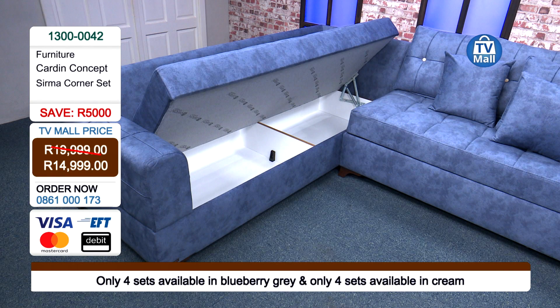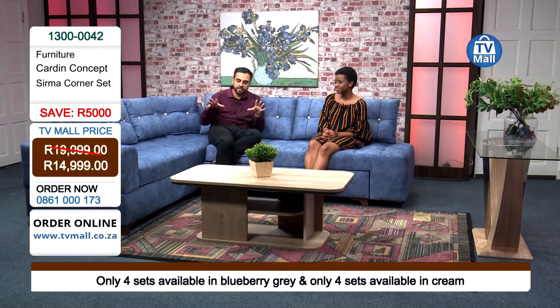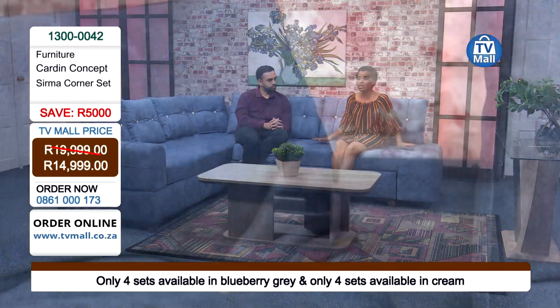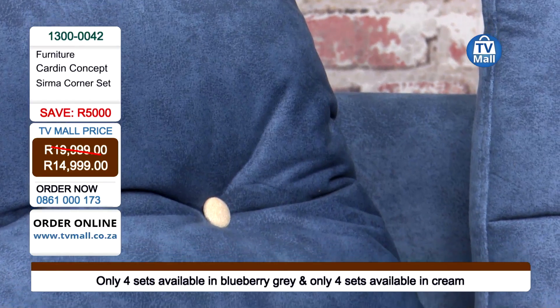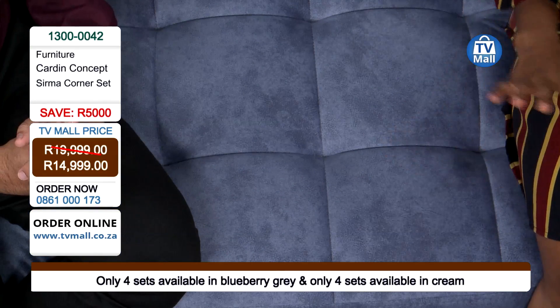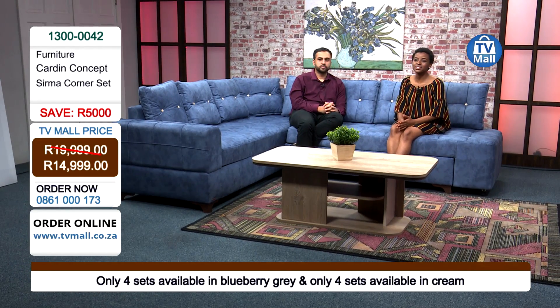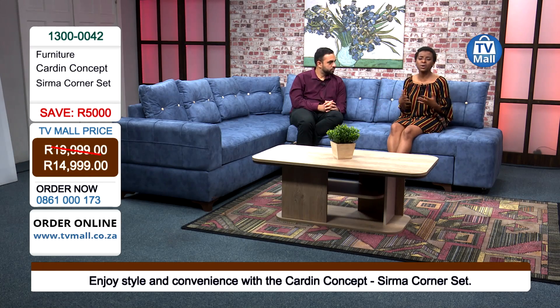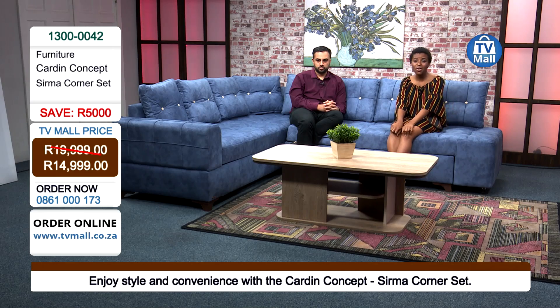It's nice and deep, and it really does make for a perfect corner set. You can put your feet across, read your favorite book, watch TV, enjoy the moment, and enjoy the warmth and hospitality that this corner set truly gives you. Just dial us on 0861-000-173 to get yourself the Surma corner set. I am sold on the blueberry gray. I love the fact that you're getting sophisticated colors that emphasize this is an exclusive item all the way from Turkey, brought to your home with free delivery — our gift from us to you. Our friendly consultants are on standby and ready to take your order through our very simple process. If you want to look at our range of furniture items, log on to tvmall.co.ca.